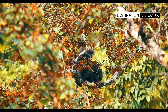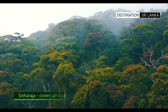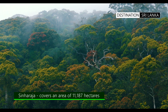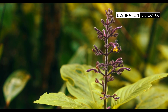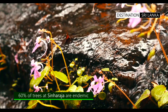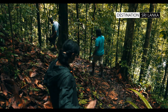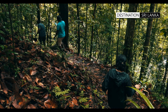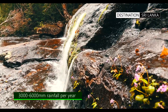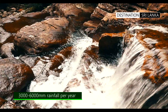According to the International Union for Conservation of Nature, or IUCN, the Sinharaja Forest Reserve is the country's last viable area of primary tropical rainforest. Most of the trees here are endemic and many of them are considered rare. Sinharaja experiences the effect of both the southwest and the northeast monsoons, and regular rainfall is a common occurrence. The Forest Reserve receives an annual rainfall of three thousand to six thousand millimeters throughout the year.